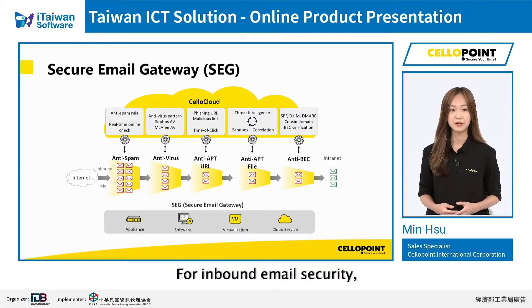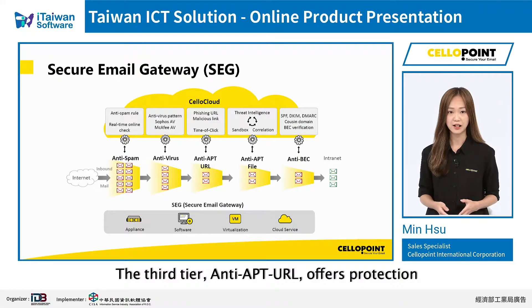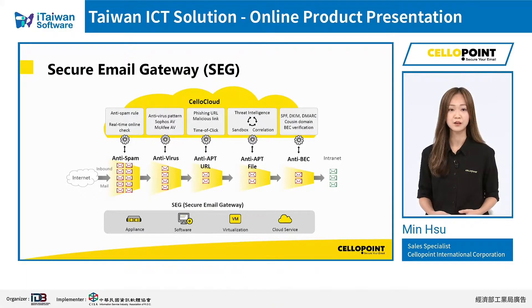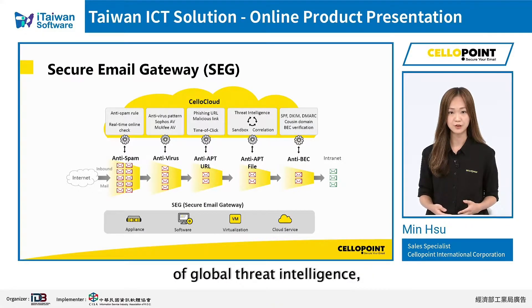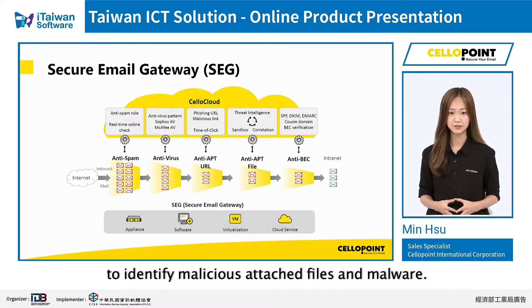For inbound email security, we provide a five-tier SEG solution. The first and second tiers are anti-spam and anti-virus. We have a high catch rate and a low rate of false positives. The third tier, anti-APT URL, offers protection against malicious and phishing URLs. We detect through our 125 types of global threat intelligence and offer time-of-click detection. The fourth tier, anti-APT file, provides sandboxing technique to identify malicious attached files and malware.